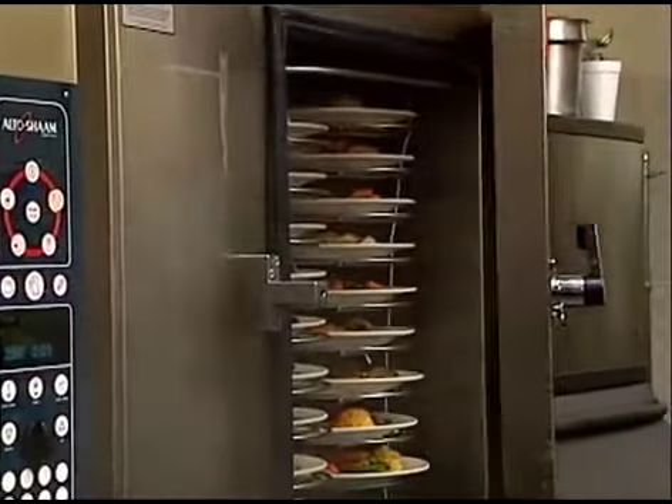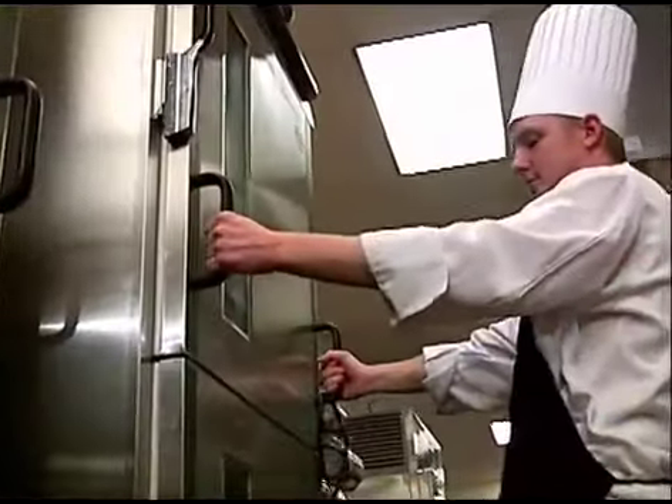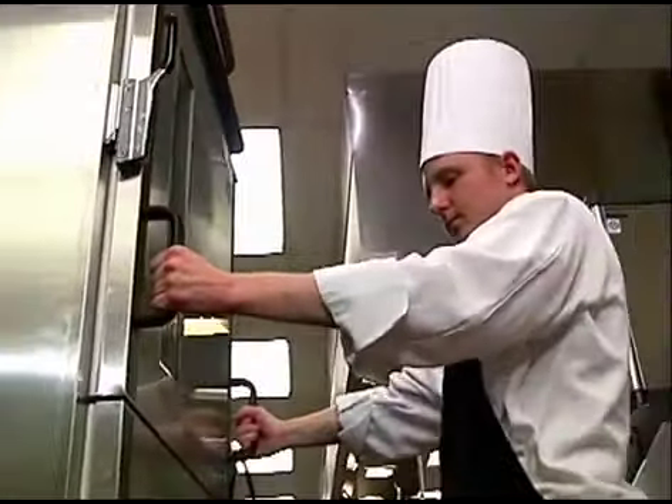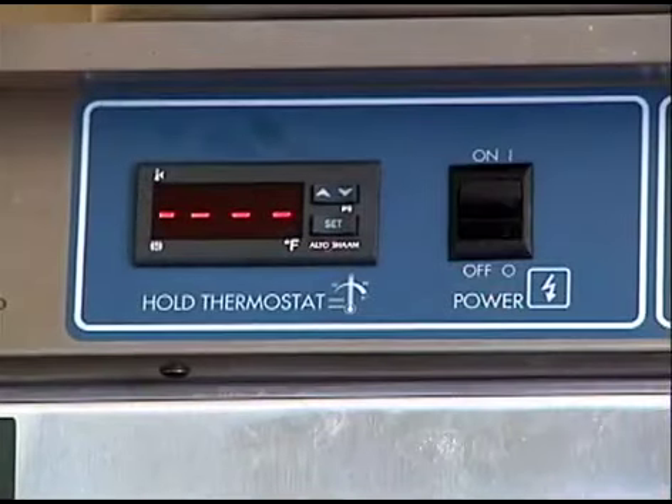After re-thermalization, plated meals are rolled into Altosham companion holding cabinets and the entire cabinet is rolled to the banquet staging area. Because these holding cabinets employ Altosham's exclusive Halo Heat technology, the meals can be held at proper food-safe temperatures for as long as two hours without any loss of quality.